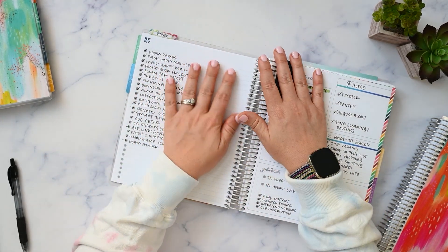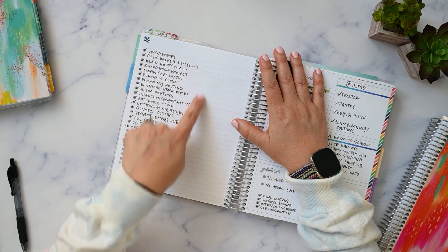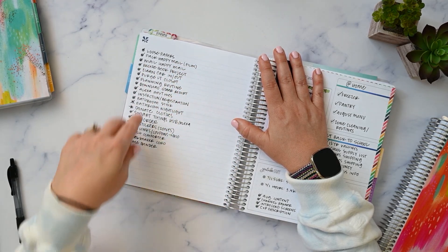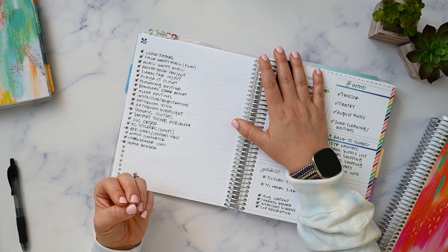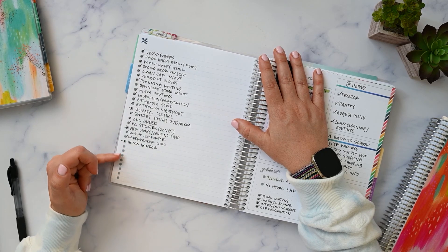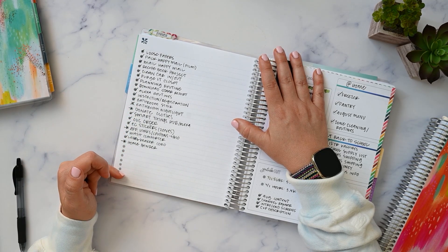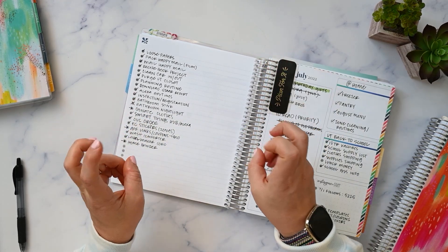What really worked was this page I used for a running to-do list — a brain dump, an inbox, whatever you want to call it. I was actually getting things done because I wrote them down here. I basically committed to myself that I'm going to write things on this list so I don't forget them, and then I can go back and check them off. I don't have to worry about making it perfect and cute.